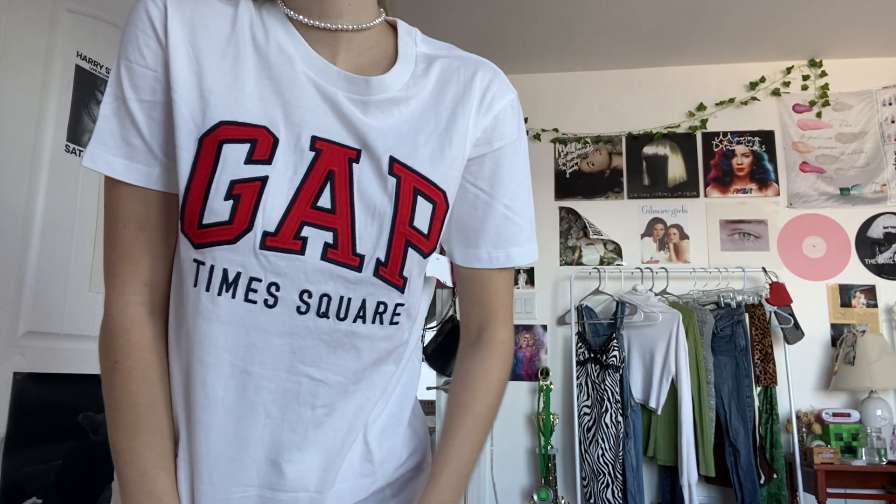Next up I'm really excited about this — I believe that Gap is coming back. You've probably been seeing it all over Pinterest. It's a shirt that says 'Gap Times Square' on the bottom. Gap is so nostalgic to me because I wore a lot of Gap when I was younger, and I think this would be super cute for a 90s moment — tuck it into some high-waisted mom jeans, maybe with a little banana clip.